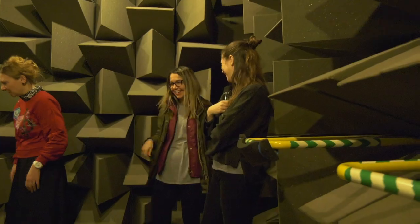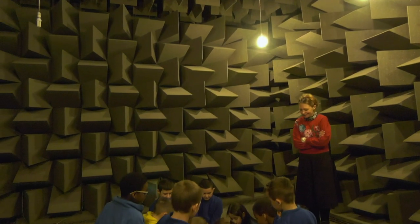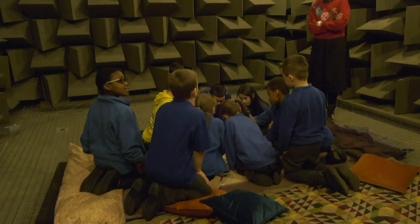It was a pleasure to work with them. The day's been absolutely amazing. The children have met real artists, they've met people who work in the university, they've had fun. The anechoic chamber itself is a real experience for them — to be inside a chamber that has no external sounds — and they've participated really well and enjoyed it.